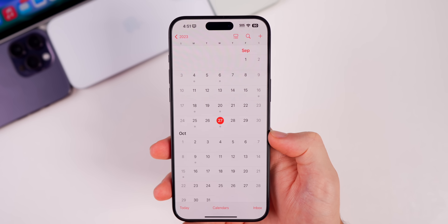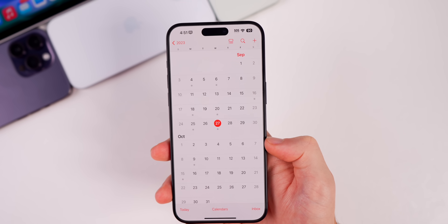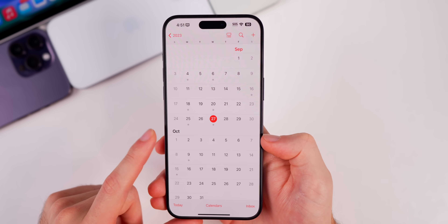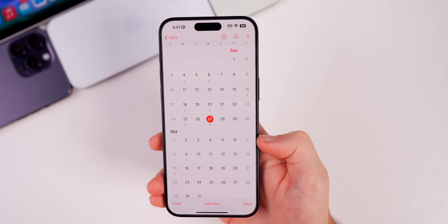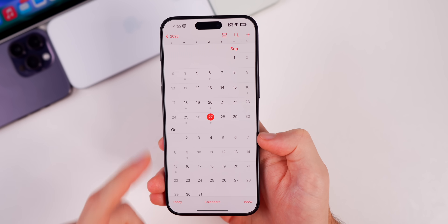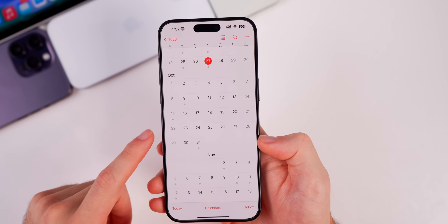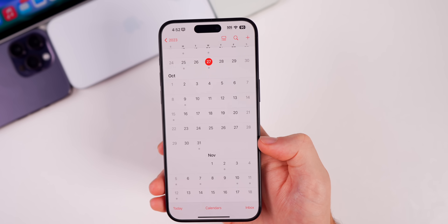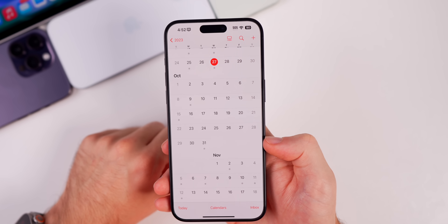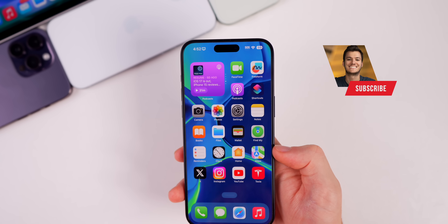Today is Wednesday, September 27th. I'd expect iOS 17.1 beta 2 to come out next week — Apple typically sticks to a one-week release cycle, so as early as October 3rd. For the final release of iOS 17.1, I'd expect that in October, potentially around October 30th. Apple has confirmed that features like the Apple Watch Series 9 double tap are coming in October, so watchOS 10.1 and iOS 17.1 should both arrive then.